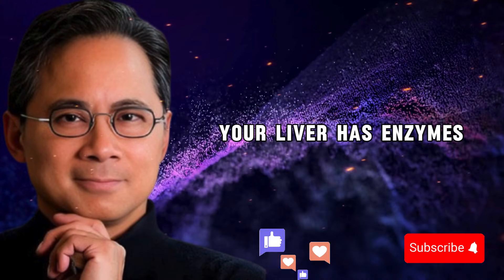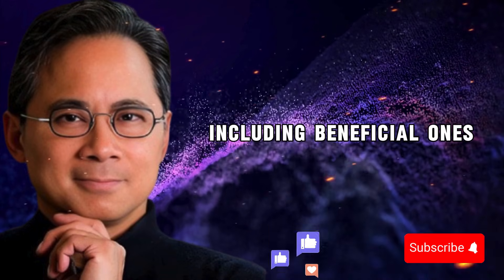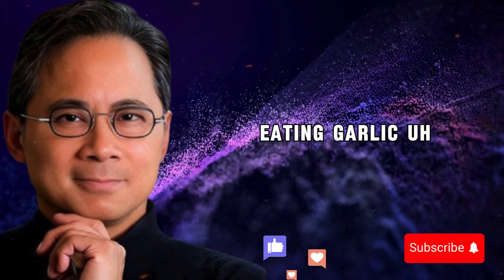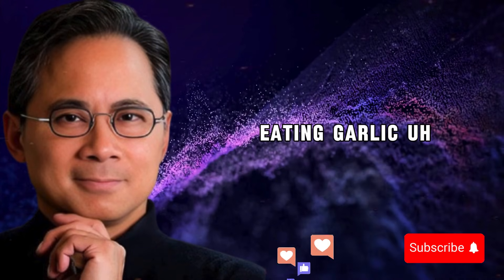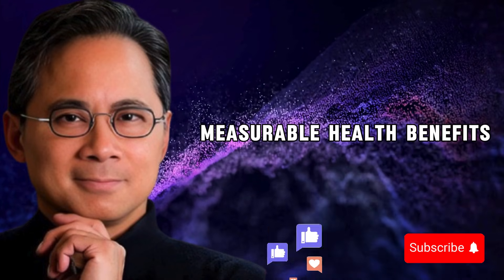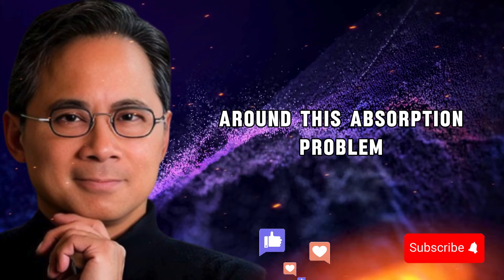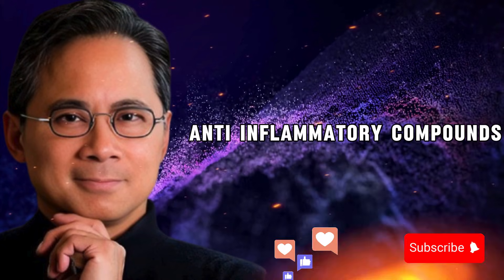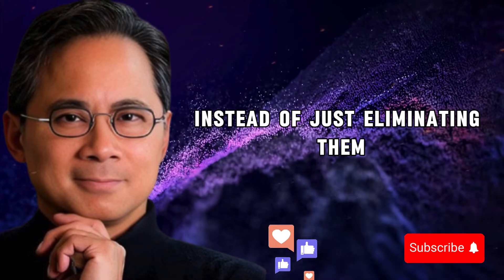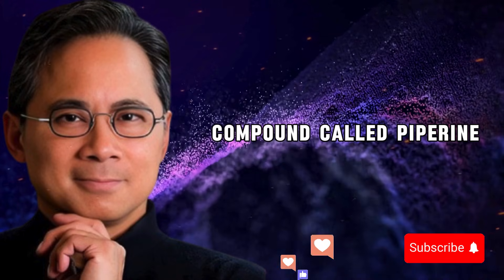Additionally, your liver has enzymes designed to break down and eliminate foreign compounds, including beneficial ones like allicin. This is called first-pass metabolism, and it's one of the main reasons why eating garlic doesn't always translate into measurable health benefits. So the question becomes: how do you get around this absorption problem? How do you help your body actually use garlic's powerful anti-inflammatory compounds instead of just eliminating them? The answer is black pepper.